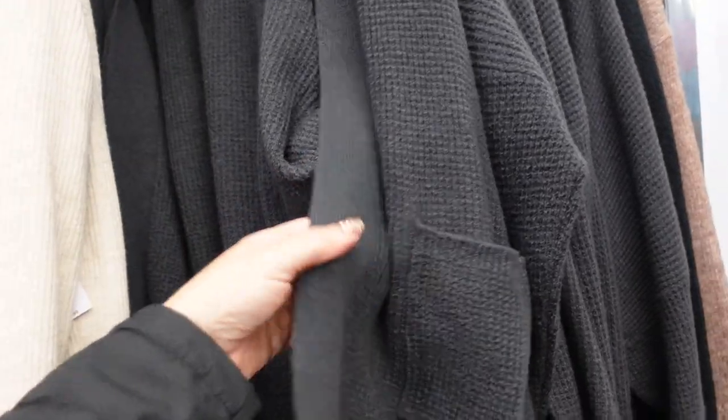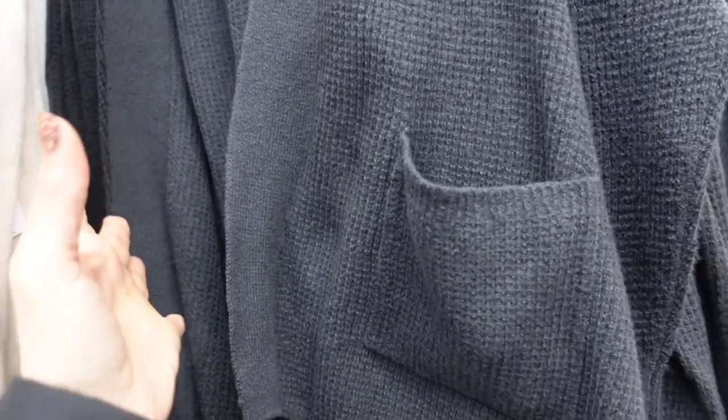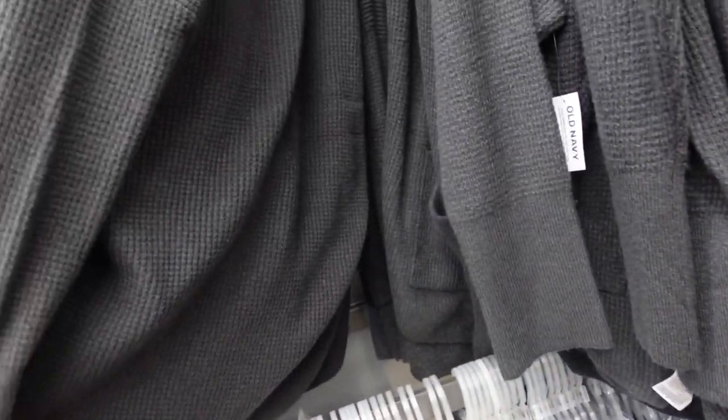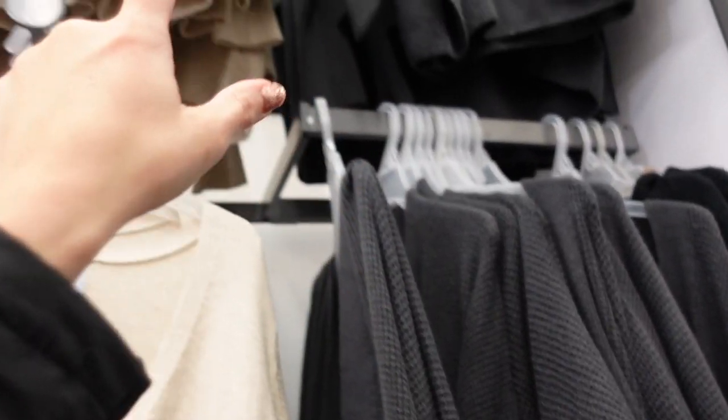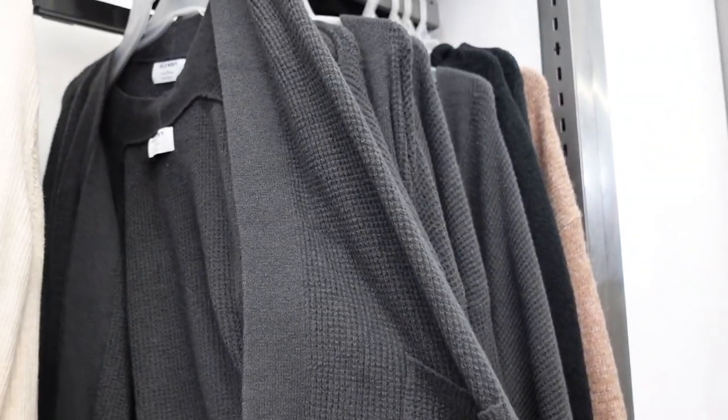Open-front waffle cardigans — these are really nice and textured with two pockets. Kind of scoops around in the middle and there's a little scoop in the back for coverage. Comes in gray and also beige. These are regularly $44.99.